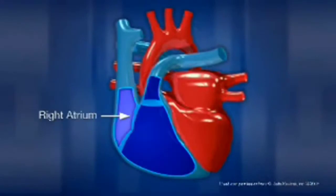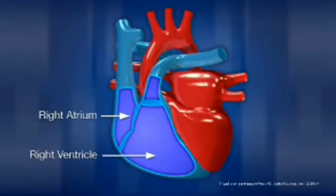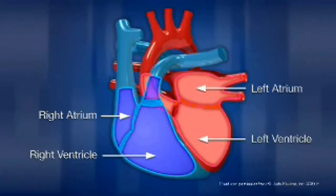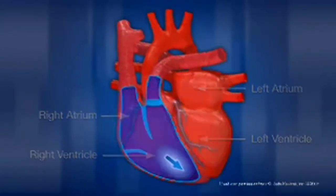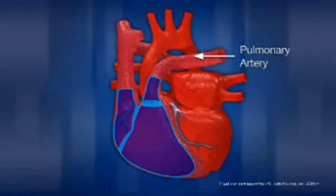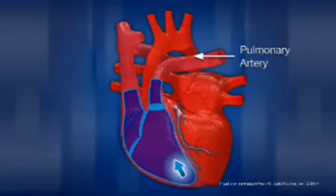The human heart is made up of four major chambers: the right atrium, right ventricle, left atrium, and left ventricle. The right side of the heart receives blood that is low in oxygen from veins all over the body. It then pumps the blood through the pulmonary arteries into the lungs where it will become re-oxygenated.